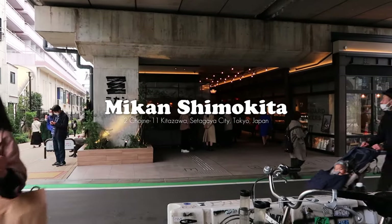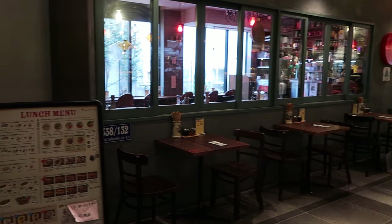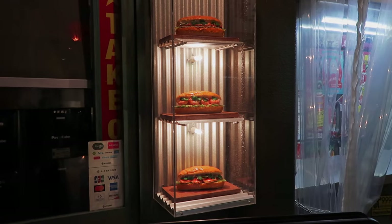We started off our day at Mikan Shimokita, which is a brand new commercial complex that just opened back in April. It's right by the train station so it won't be hard to miss. They have this amazing international street food corridor with various food stalls like Thai chicken rice and bun meat.